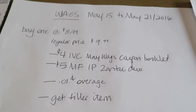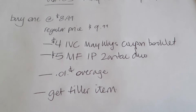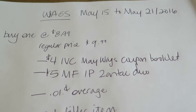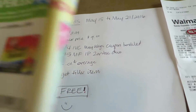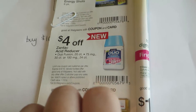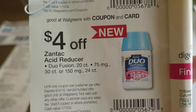So, Walgreens — the week of May 15th to the 21st — you buy one for $8.99, and the regular price is $9.99, so it's a dollar off right there. You use the $4 IVC from the May Walgreens coupon book, and this is it. It's found at the front of the store — it's just a booklet full of different coupons. But here it is.